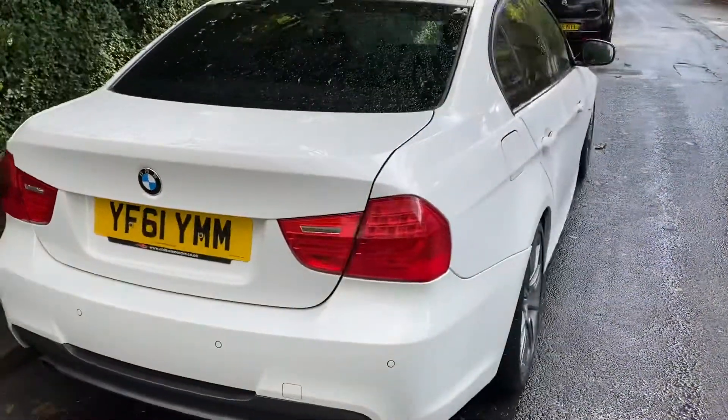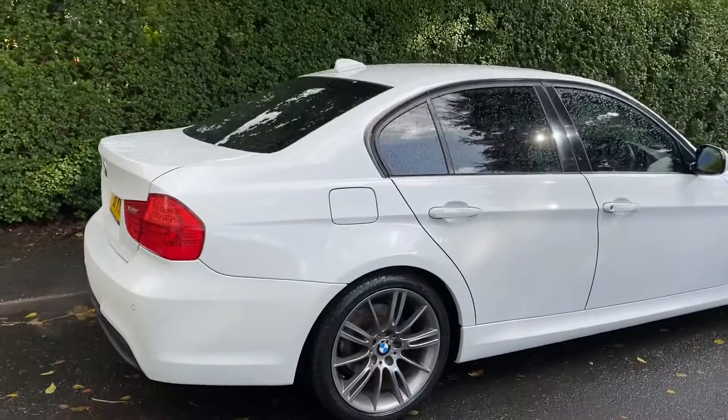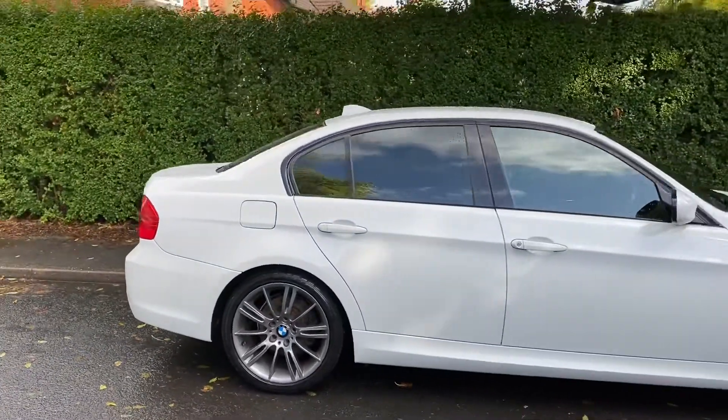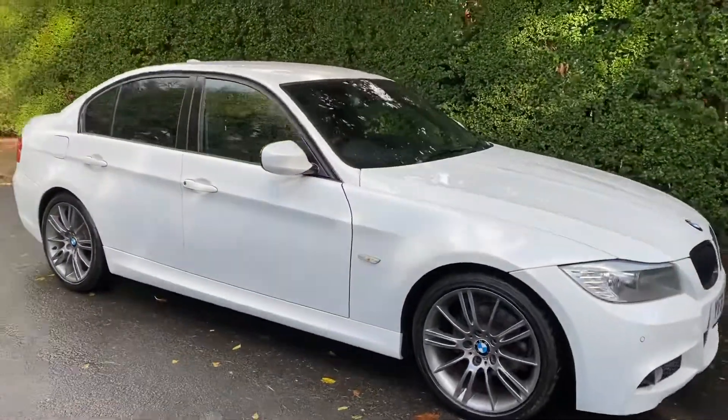It's just come into stock. I've just had the rear pads changed by the BMW specialist in Stockport. It drives superbly well and, as I say, it's got a full service history. It's only covered 46,000 miles.